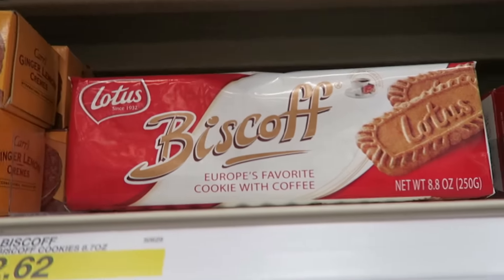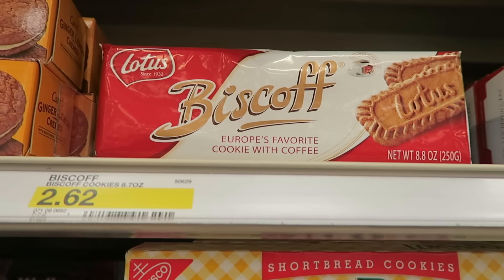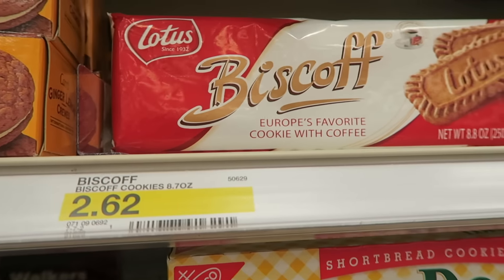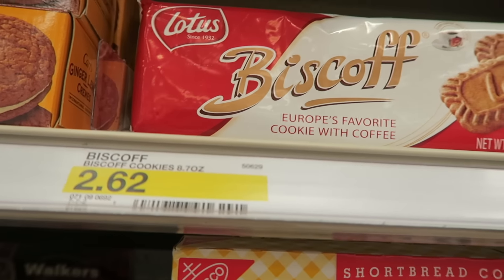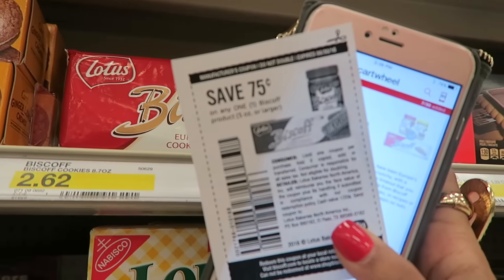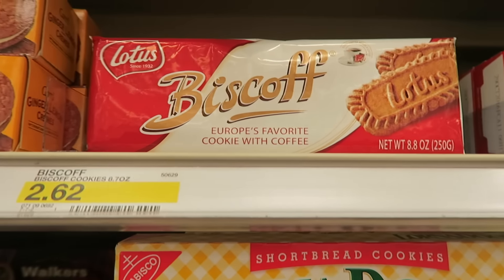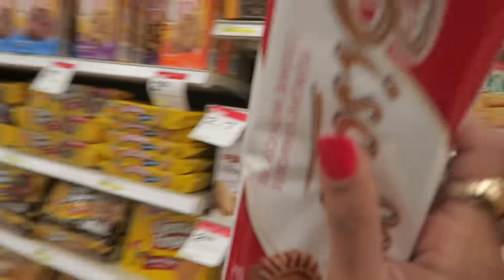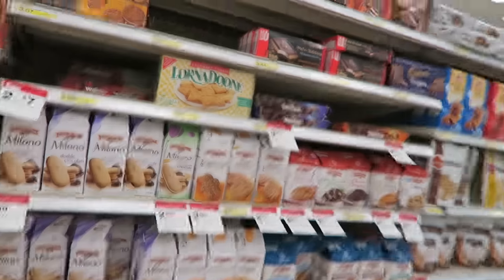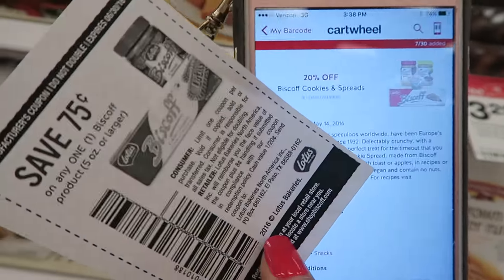If you guys are obsessed with Biscoff bars like I am, you will love this next deal. These are the ones they give out on the airplane — I think it's Delta. Hopefully your store has them at $2.25; my store has them at $2.62, but multiple stores do have them for $2.25. There's a $0.75 off one printable coupon as well as a 20% off Cartwheel offer. When you combine both and your store is at $2.25, you're going to pay around $1.05. With Cartwheel, you can get four items per offer, but I only have one coupon so I'm getting one.